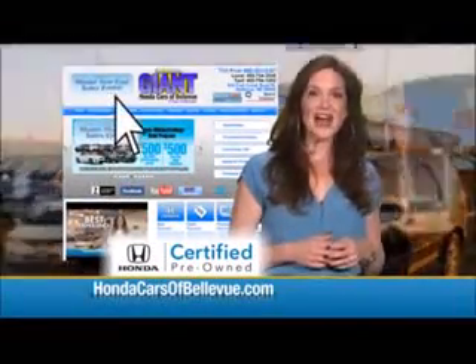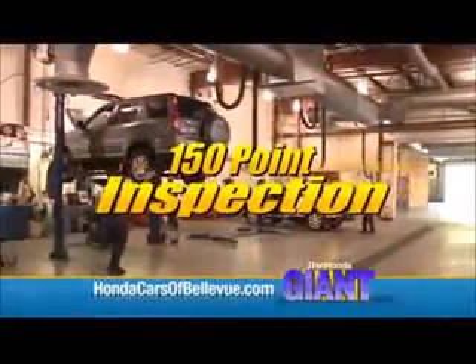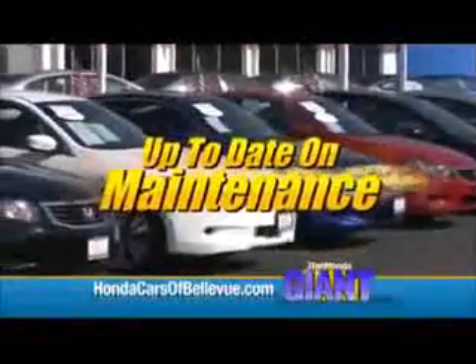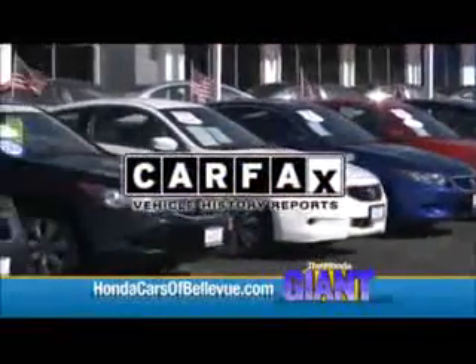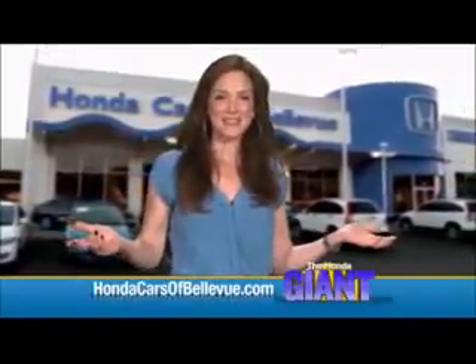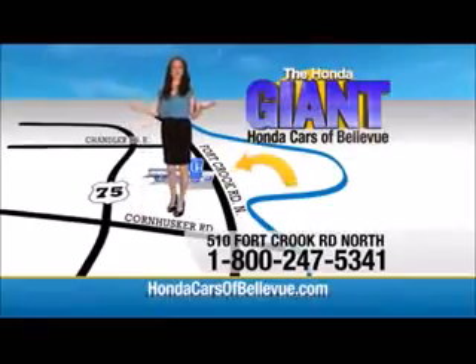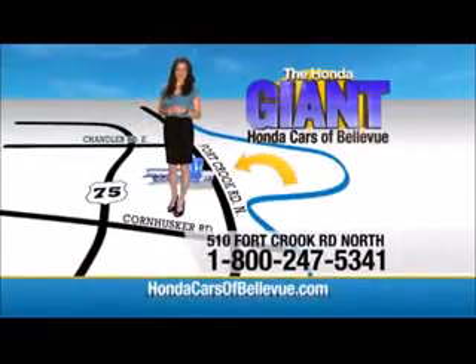And for Nebraska's largest selection of Honda-certified pre-owned vehicles, go to hondacarsofbellevue.com. Each has passed a rigorous 150-point inspection, is up-to-date on maintenance, and comes with a Carfax history report. Serving the heartland for over 30 years, one happy Honda customer at a time. Honda Cars of Bellevue — one small step off Kennedy Freeway, one giant Honda savings store.